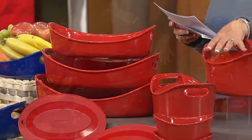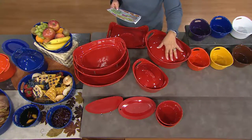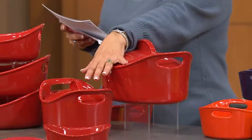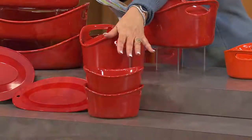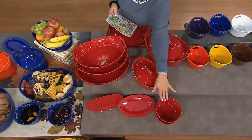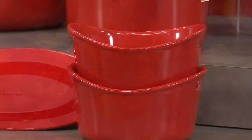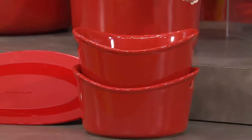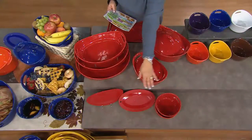You're also getting some with lids — the covered casserole in three-and-a-half quart, and also the two-quart covered casserole. You're getting two of the round au gratin bakers. Instead of little mini-minis, these are something that can give you a portion size for two, or a large portion for one. And then you're also getting two silicone trivets.